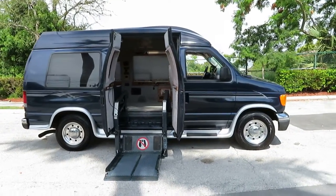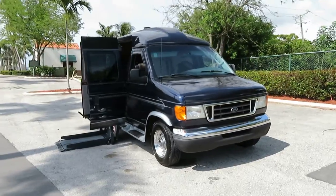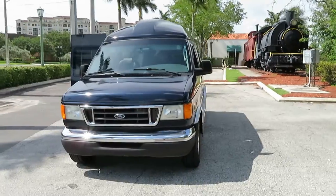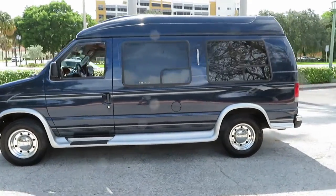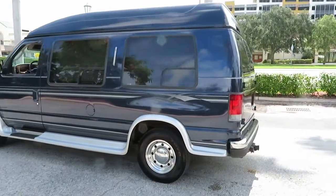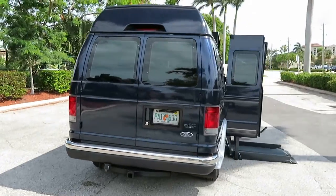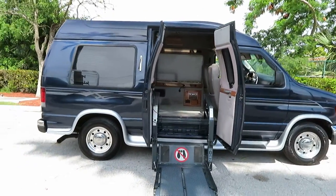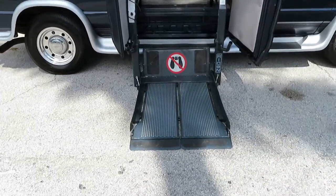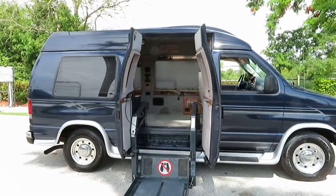2004 Ford E250 high-top conversion van, wheelchair handicap van with Recon S-Series lift, 49,000 original miles, excellent condition. Super low mileage, clean history, no stories. Ultra luxurious leather interior, heavy-duty 250, tires are good, tow package, no rust. This van has the expanded entryway with higher clearance for the handicapped person to enter. Recon S-Series lift with 800-pound capacity — very heavy duty. Van is in excellent condition.